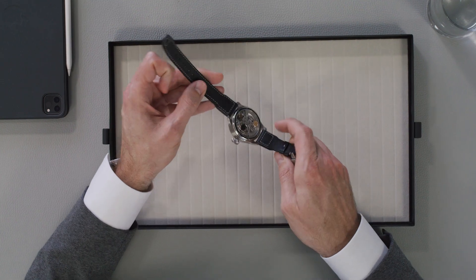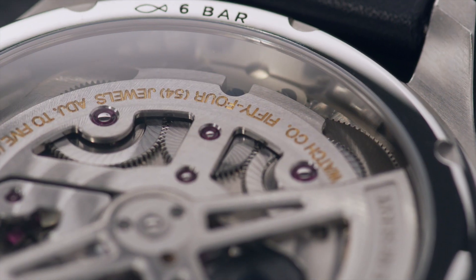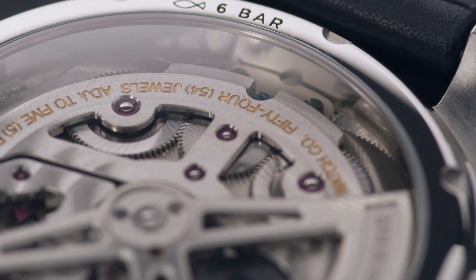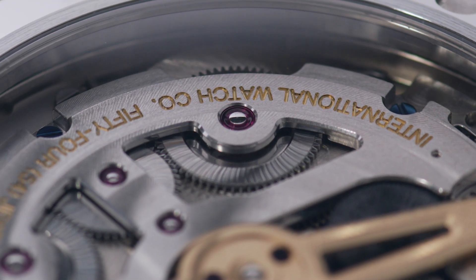The in-house movement caliber 52-615 features pelaton winding ceramic components and builds up a power reserve of seven days in two barrels.